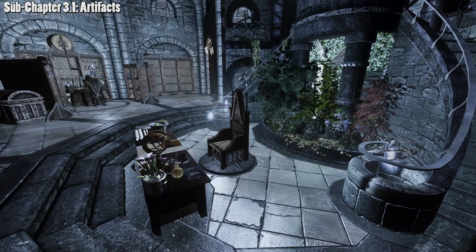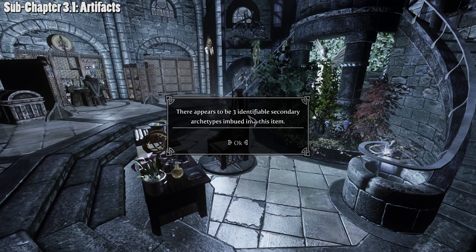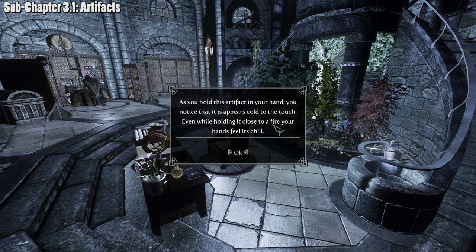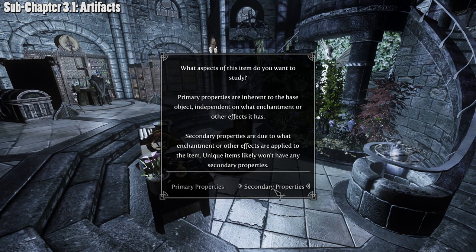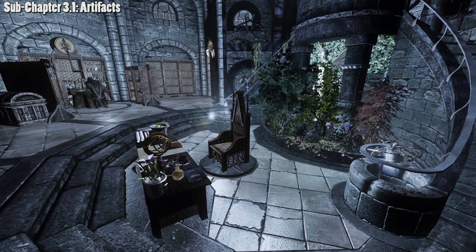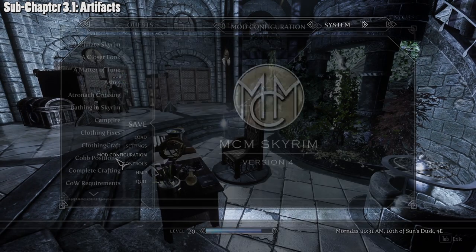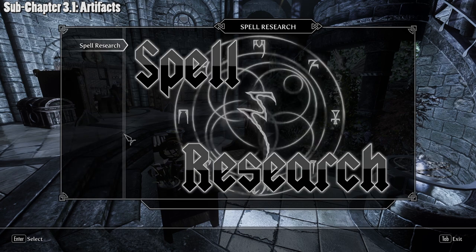Filled soul gem fragments work the same way. Analyzing one reveals multiple secondary archetypes — for example, one showing a chilly sensation suggesting frost and possibly other properties. Since you can gain archetypes from multiple properties, it may be well worth your time to study the secondary properties of filled soul gem fragments. After studying, go back to your Spells and Research experience to confirm what archetype experience you gained.